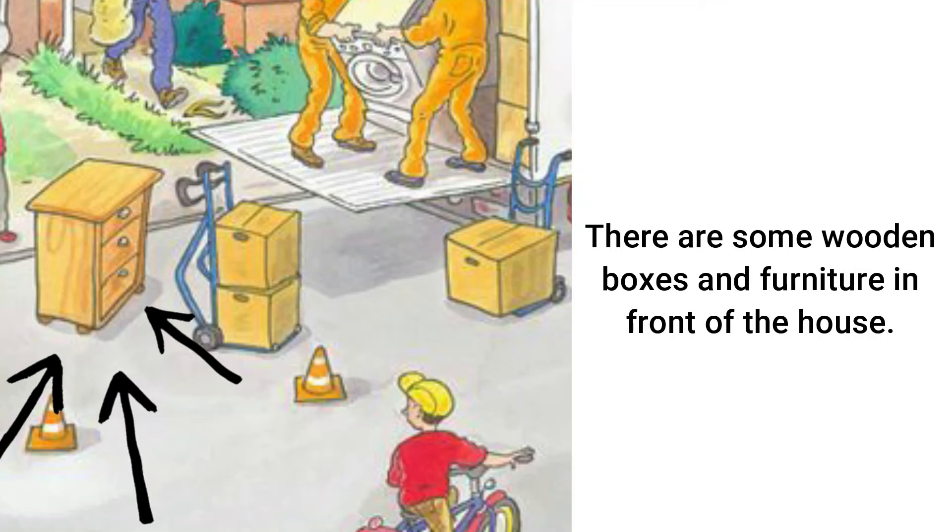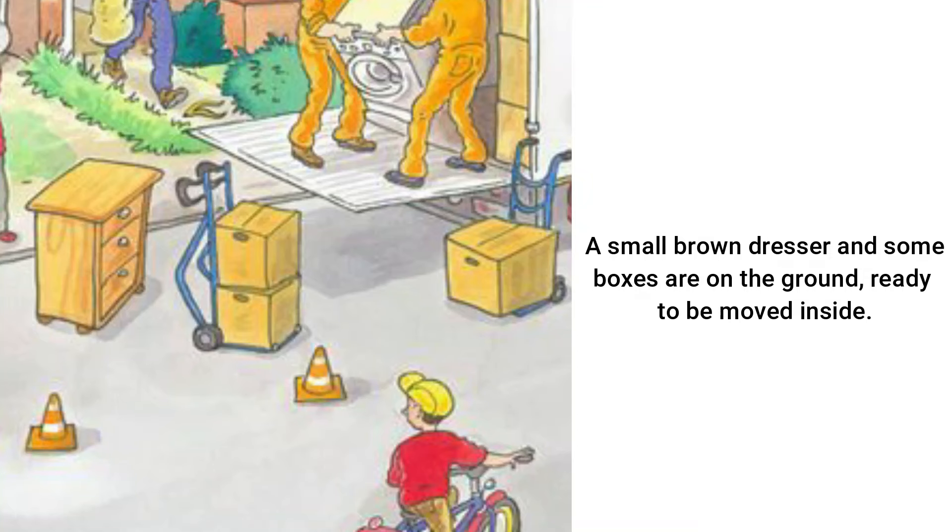There are some wooden boxes and furniture in front of the house. A small brown dresser and some boxes are on the ground, ready to be moved inside.